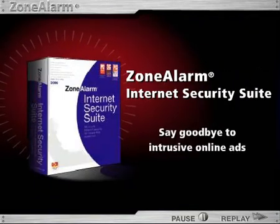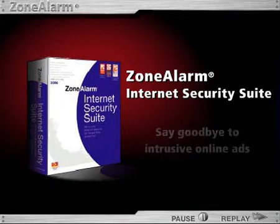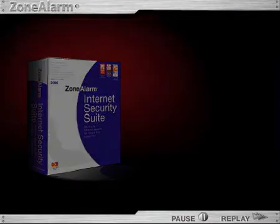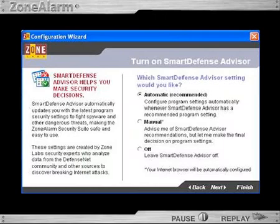Say goodbye to intrusive online ads and the prying eyes of websites designed to track your online behavior. Regardless of how you use your PC, ZoneAlarm Internet Security Suite lets you work with confidence, and its simple, automatic design makes it easy enough for anyone to use.